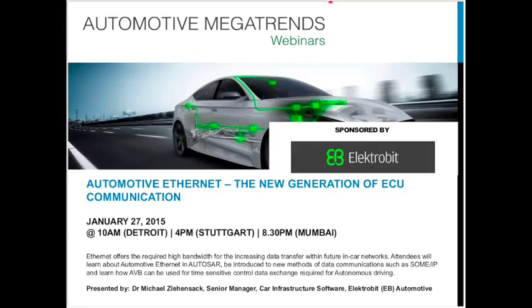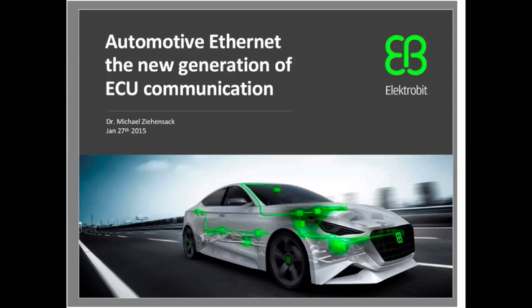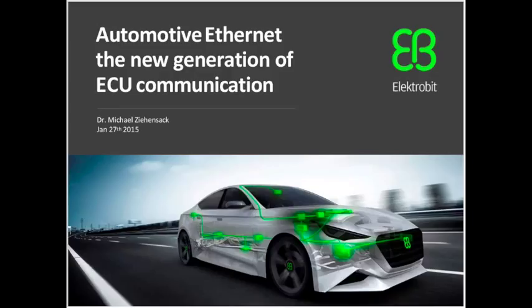Hello, everybody, and welcome to the latest Automotive Megatrends webinar. I'm Martin Carl, editor of Automotive World and Automotive Megatrends magazine, and I'm going to be chairing today's session, which I'm delighted to say is sponsored by Electrobit. Today we're going to be looking at Automotive Ethernet, and the presentation is entitled The New Generation of ECU Communication. I'm very pleased to welcome Dr. Michael Tienzak from Electrobit Automotive, who's going to be giving the presentation today.